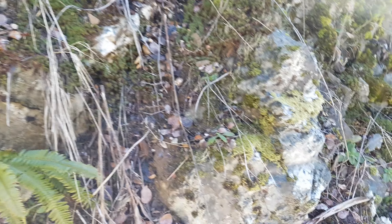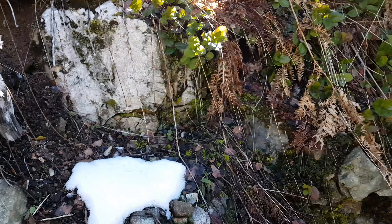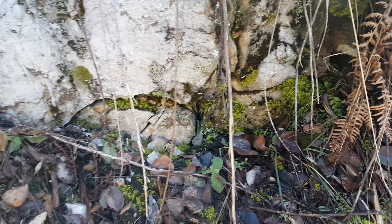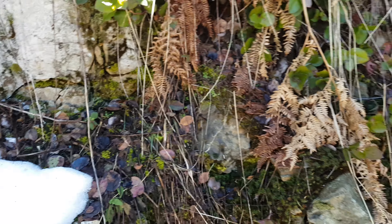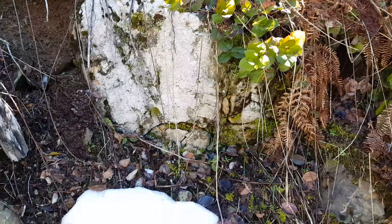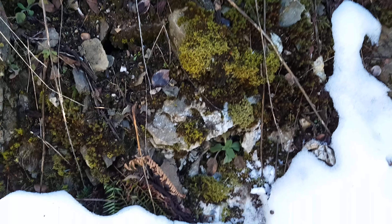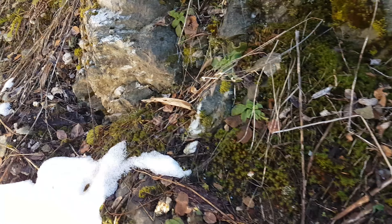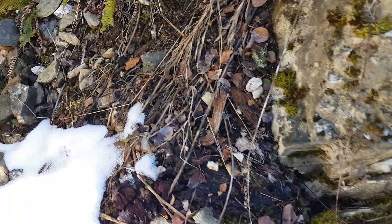We're just out prospecting again on a nice beautiful sunny day. We've come across this outcrop here that has multiple veins of quartz in it. From what we can tell it looks virtually barren, but we're going to see if we can find something worth sampling.